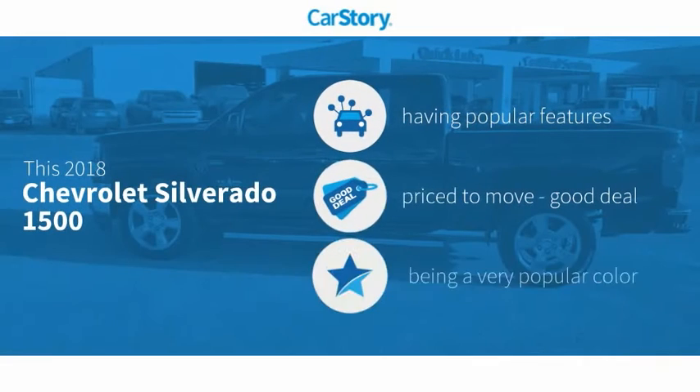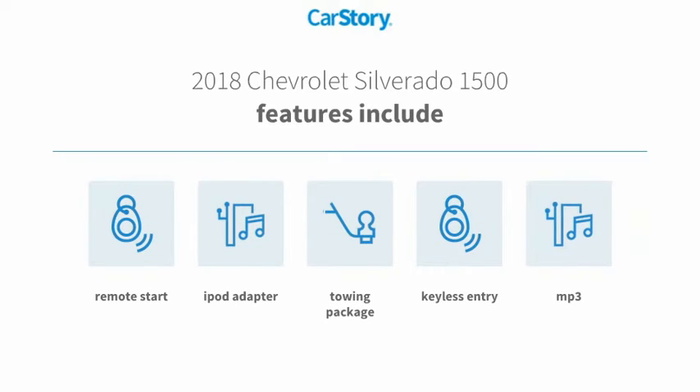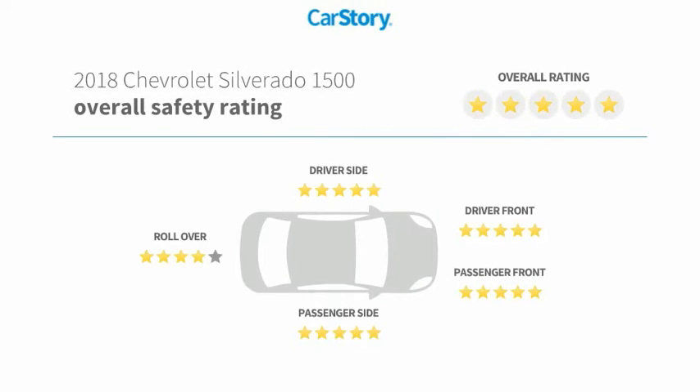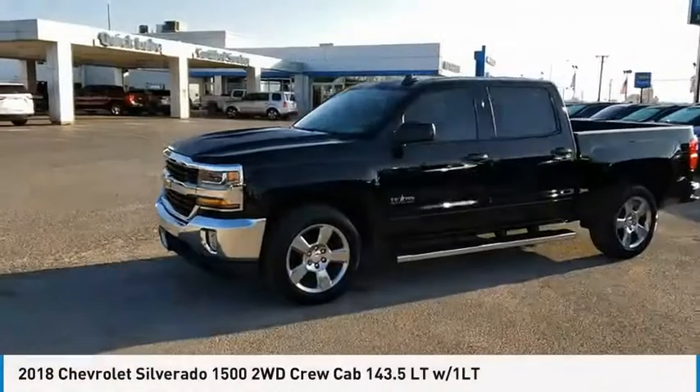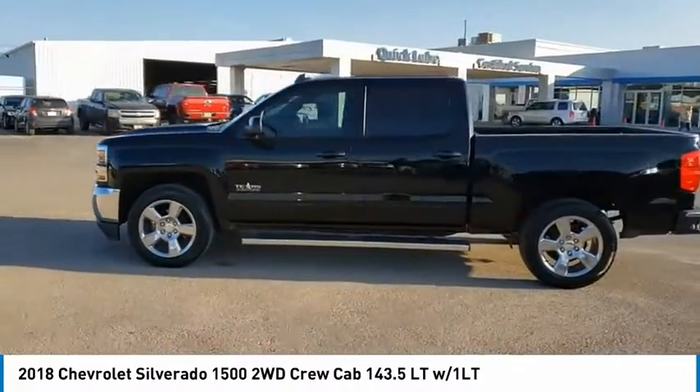Car story research indicates this vehicle as having valuable features in high demand. A good deal features also include keyless entry, remote start, iPod adapter, towing package, MP3. With these ratings, make a great choice today with the 2018 Silverado 1500.